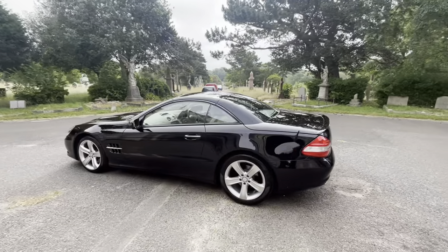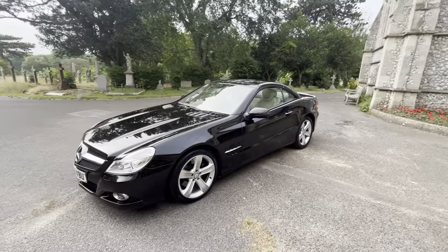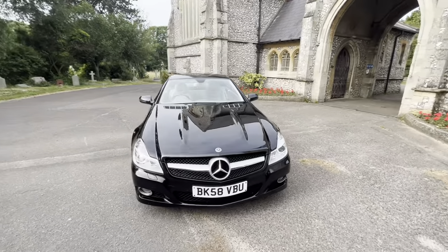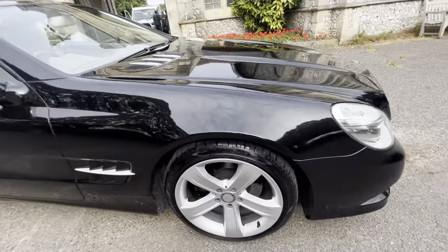It comes with full and up-to-date service history, having 11 services, most recently being serviced a few hundred miles ago, and a June 2024 MOT with no advisories. It looks and drives absolutely beautifully — probably one of the best SLs we've had at Browns Autos.